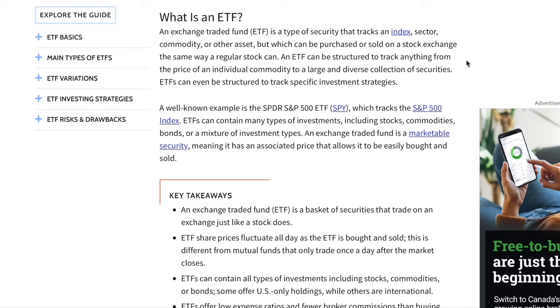So what is an ETF? An ETF, or exchange-traded fund, is a type of security that tracks an index, sector, commodity, or other asset, but which can be purchased or sold on a stock exchange the same way a regular stock can. Briefly, an ETF is like a basket that contains different stocks inside it.